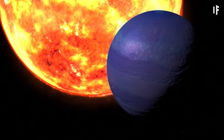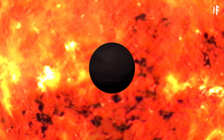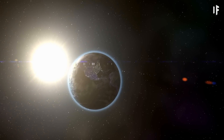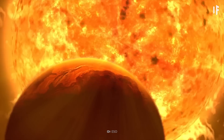Let's fly over and take a closer look. First, you might notice that this planet is moving incredibly fast. It orbits its star in just two and a half days. Remember, we orbit the Sun in 365 days.